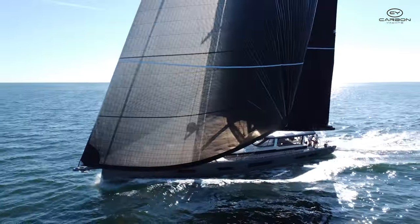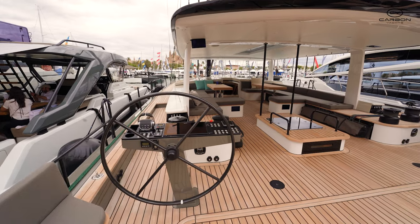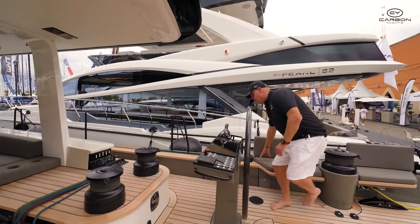The setup here is with the plotters here — you've even got a pop-down plotter here. All your jib, code zero, everything can be operated here at the helm station sitting from here.